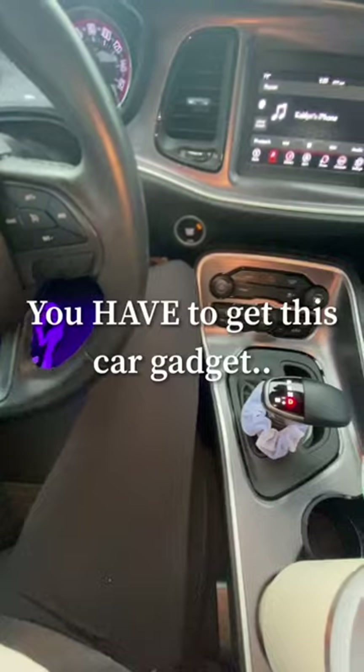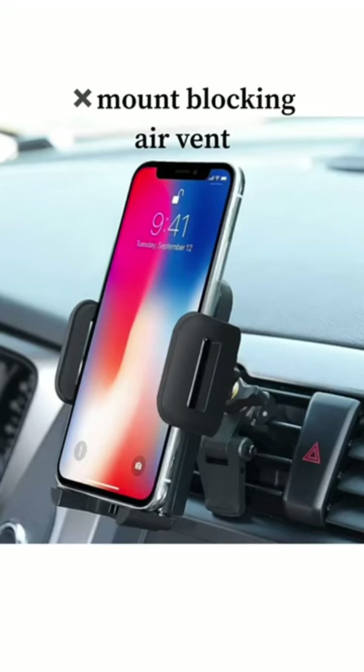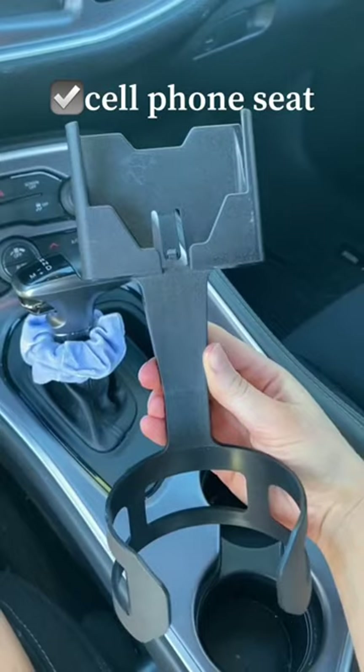The last thing you want to worry about when you're leaving and going for a drive is your sticky phone mount coming up, or your phone blocking your air vent, and definitely not your GPS messing up. The answer to all these problems is Cell Phone Seat.